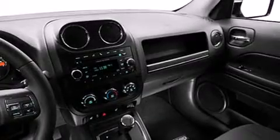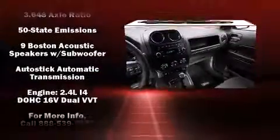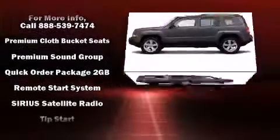Jeep also prioritized safety and security with features such as dual front impact airbags with occupant sensing airbag, front side impact airbags, traction control, anti-whiplash front head restraint, a panic alarm, and ABS brakes. Brake assist technology provides extra pressure when applying the brakes.